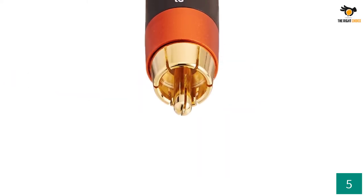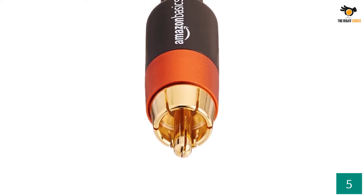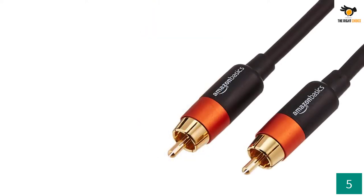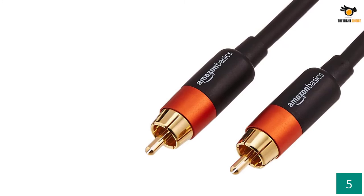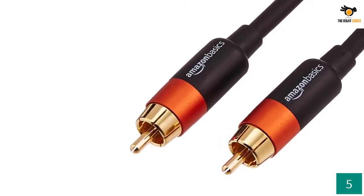Apart from RCA compatible audio devices, you can also use the Amazon Basics Digital Audio Coaxial Cable for various other applications such as S/PDIF, digital connections, and video interface. The connectors are gold-plated to offer an interference-free transmission and to also prevent corrosion in a humid environment.